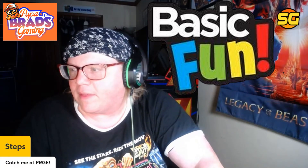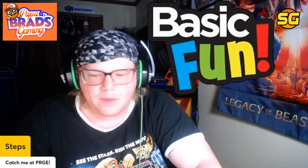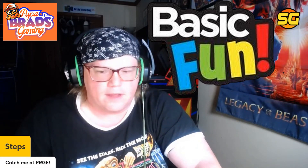At first you think an announcement like this would be something to get all hyped up about, but I am concerned.